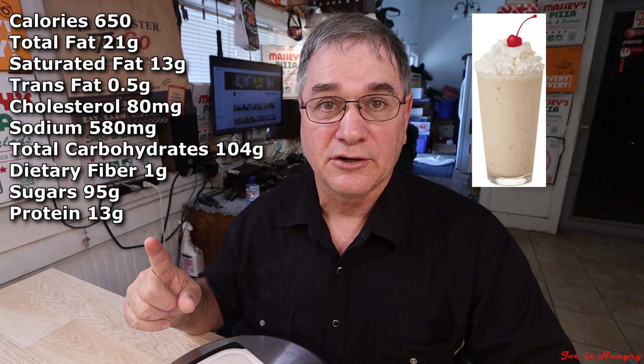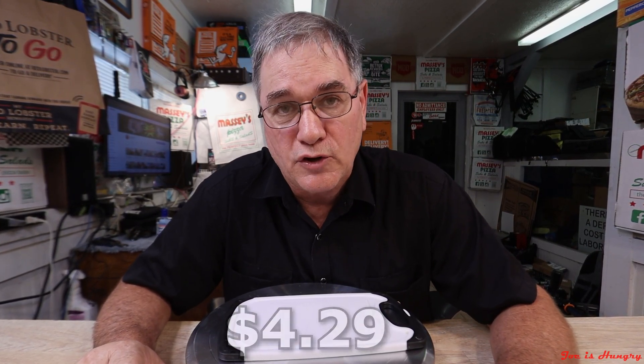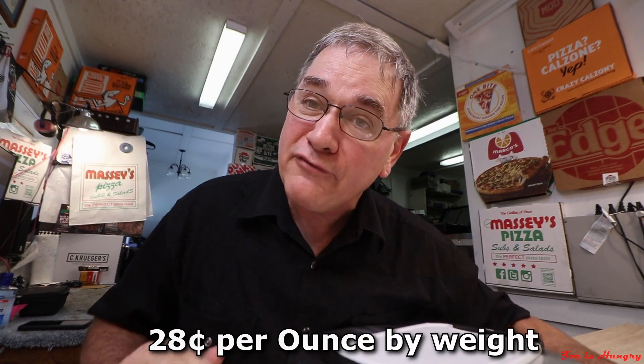You may notice they're careful not to say ice cream, because soft serve is not ice cream. Each one of these soft serve treats will set your diet back 650 calories. I have the stats on screen and in the description below. This sweet dish will cost you $4.29 before taxes in Georgia. According to Chick-fil-A's own information, this thing should weigh in at 423 grams or 14.92 ounces, which breaks down to a semi-reasonable 28 cents an ounce. I cannot verify any of that until we do the Joe's Hungry weight test.